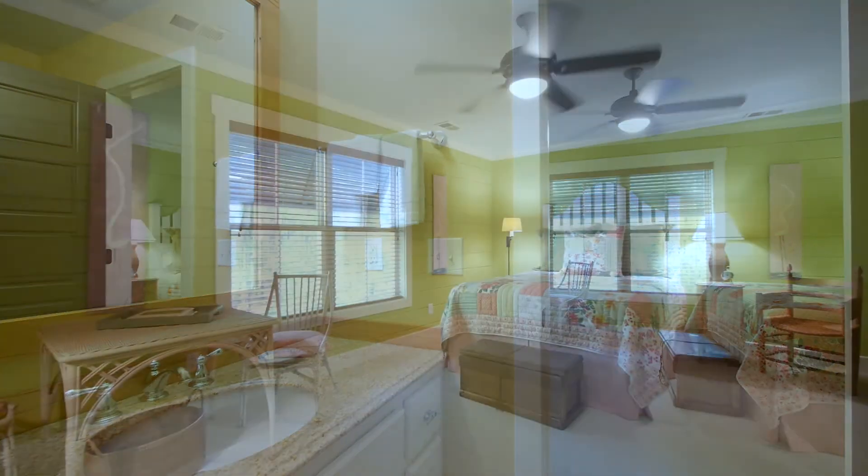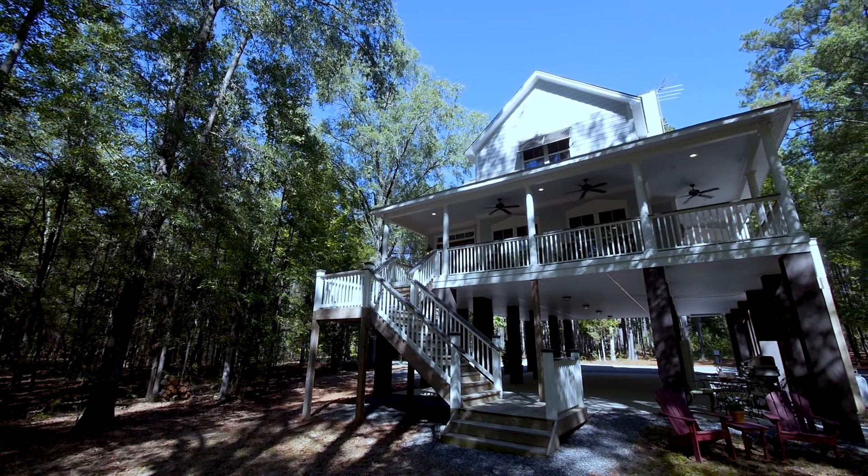Your guests will enjoy the same luxury upstairs with two additional bedrooms, a loft, and a full bath.